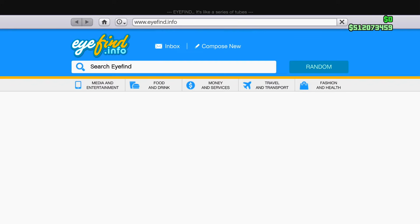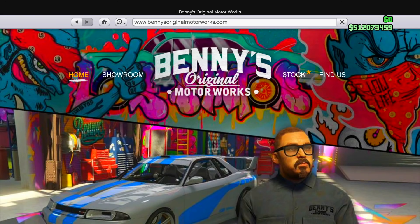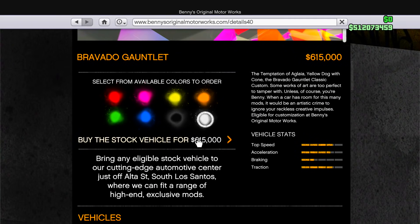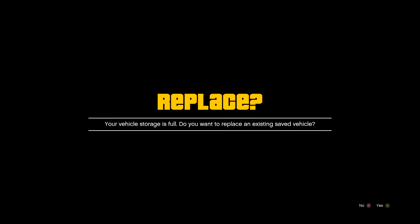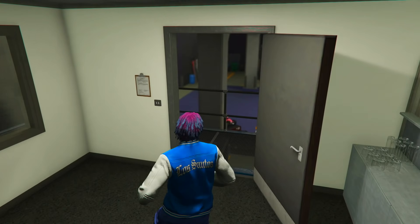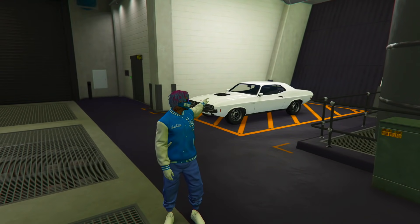Going onto the internet, heading to Travel and Transport and finding Benny's. The Bravado Gauntlet is right here at $615,000 — which is actually a lot for a Benny's car. Buying it in white and ordering it inside my arena workshop. Just ordered it — $615,000 down the drain.